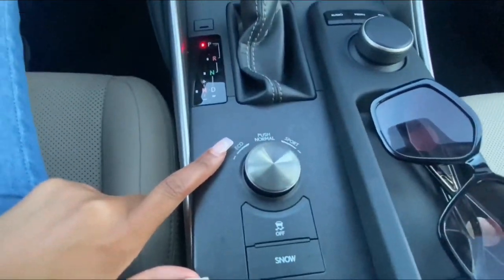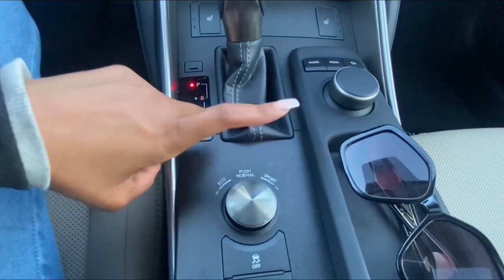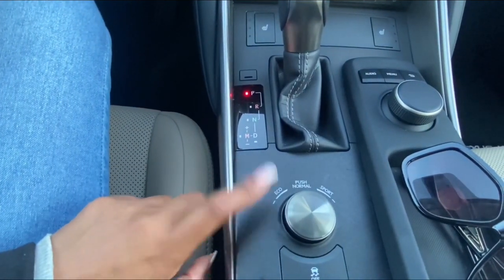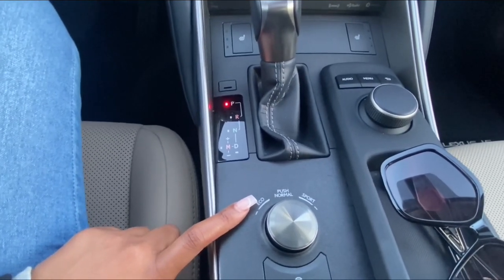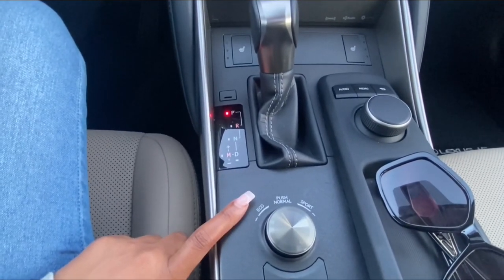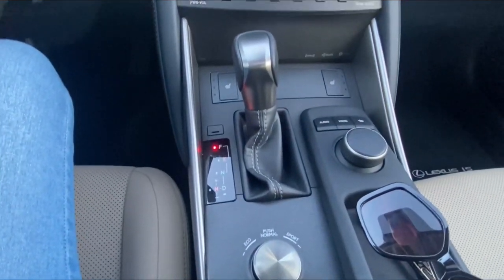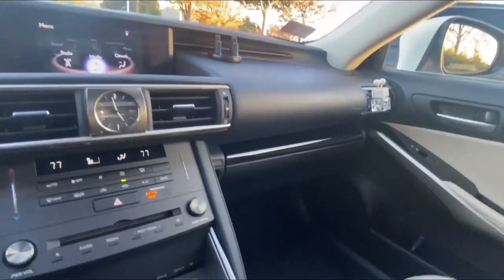It has a terrain shift so you can change drive modes — there's Eco, Normal, and Sport. Even though this is a sports car, I'm usually just driving through the city so I use Eco. I did make a road trip in this car from Massachusetts to New York City and it did about half a tank, which was great. I have driven her in Sport mode and she gives that nice little roar — it's cute, comfortable, not doing too much but doing just enough.